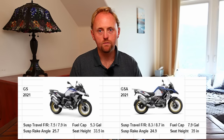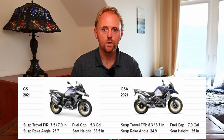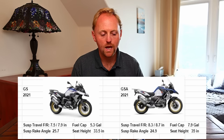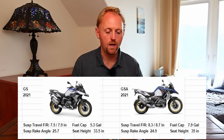The suspension travel on the standard GS is 7.5 inches in the front and 7.9 in the back, as opposed to the GSA, which is 8.3 and 8.7 — so around an inch more travel. The fuel capacity on the standard bike is 5.3 gallons, and on the GSA, 7.9 gallons. Keep in mind these are US gallons.